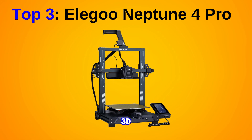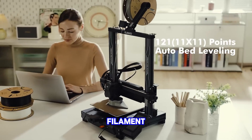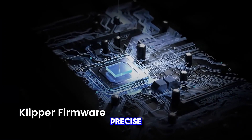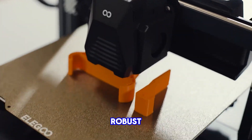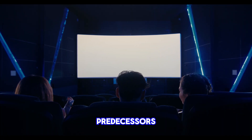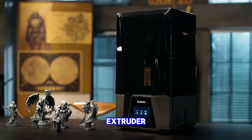Best 3D printer for beginners: Elegoo Neptune 4 Pro. The Elegoo Neptune 4 Pro stands out as an excellent choice among 3D printers for beginners, provided you are willing to make a certain level of investment. Key features include a dual-gear direct-drive extruder for consistent filament extrusion and an intelligent segmented heat bed that ensures precise temperature control. The printer's robust construction enhances overall reliability and durability. Compared to its predecessors, the Neptune 4 Pro boasts significant improvements in speed, bed levelling and extruder performance.